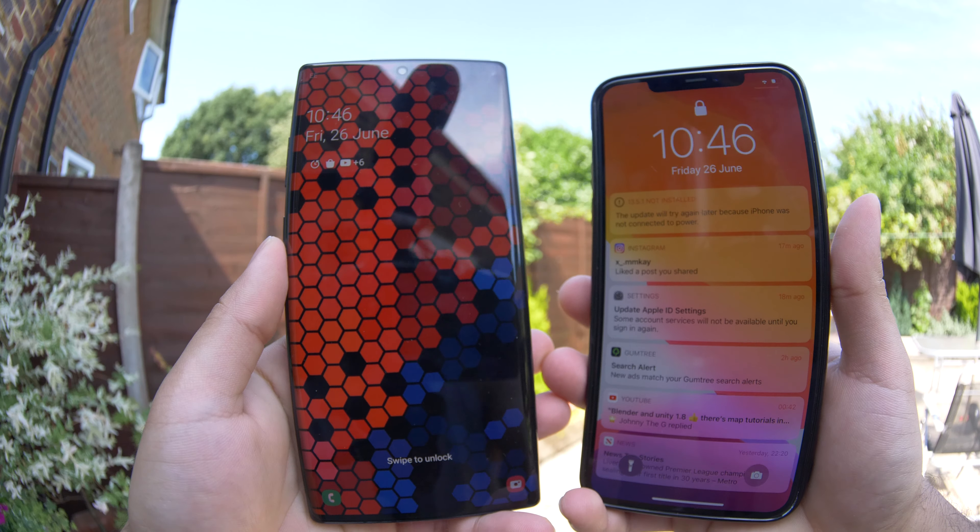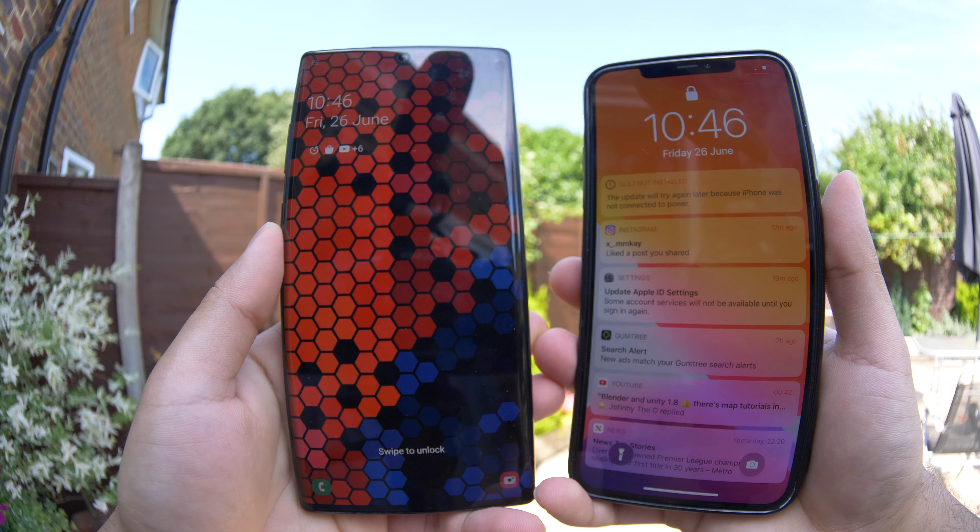Hi guys, this is Naeem. Today I'm really excited to review some of the best phones that are on the market right now. You've got the iPhone 11 Pro Max and you've got the Samsung Note 10 Plus. Both phones are premium, they're expensive, but they do pack a punch and the truth is they're not the same. So let's begin.